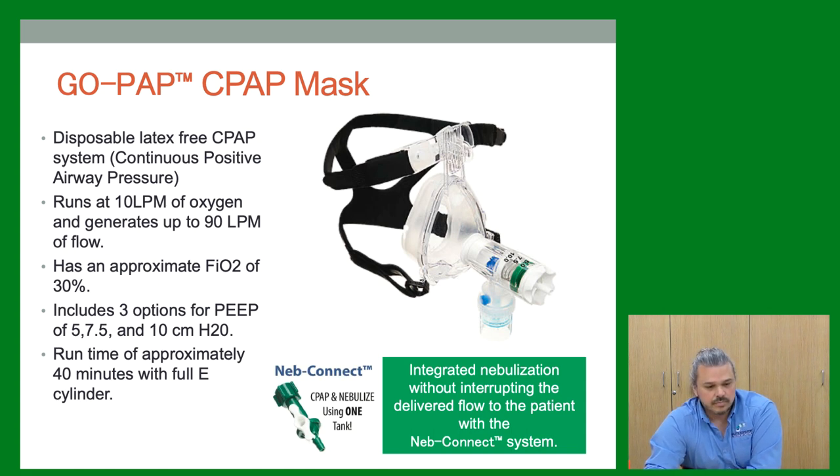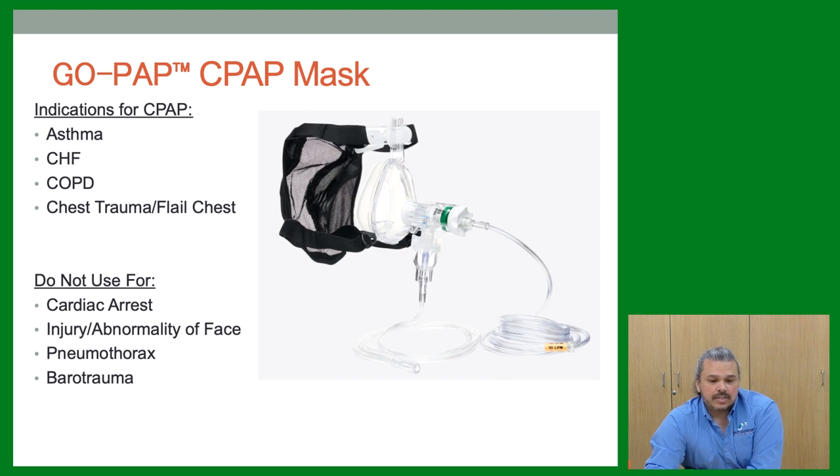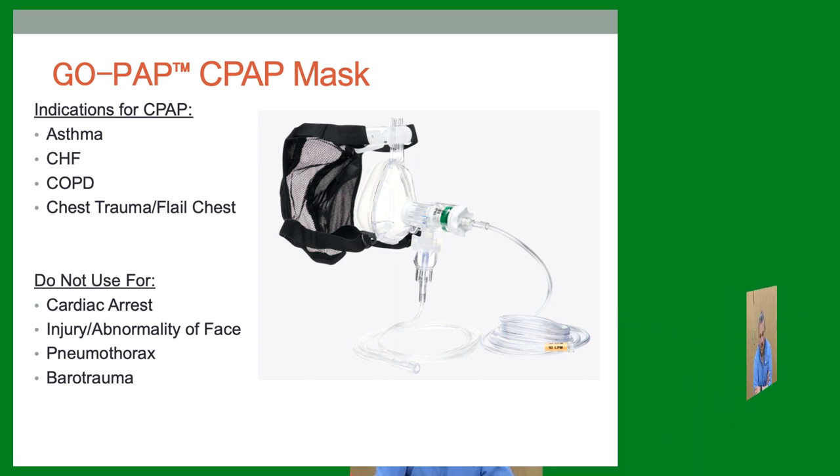Indications for CPAP include work of breathing issues — asthma, CHF, and COPD. Remember this is not a BiPAP; we're not ventilating the patient, just giving resistance to pop open the airways. Often it's enough to get them to the hospital where they can be put on BiPAP or intubated if needed, or maybe just PEEP with treatments and solumedrol. Contraindications: cardiac arrest, pneumothorax, barotrauma, and facial injury.